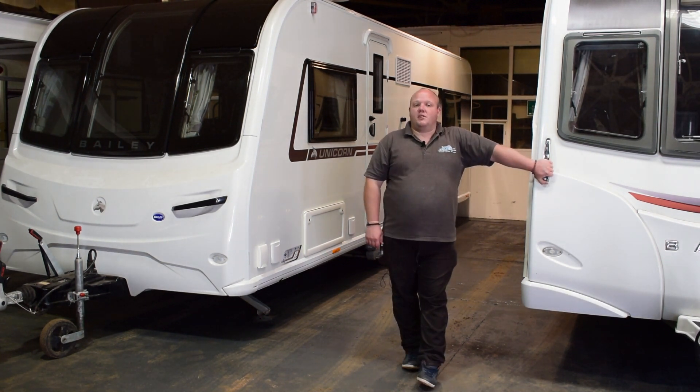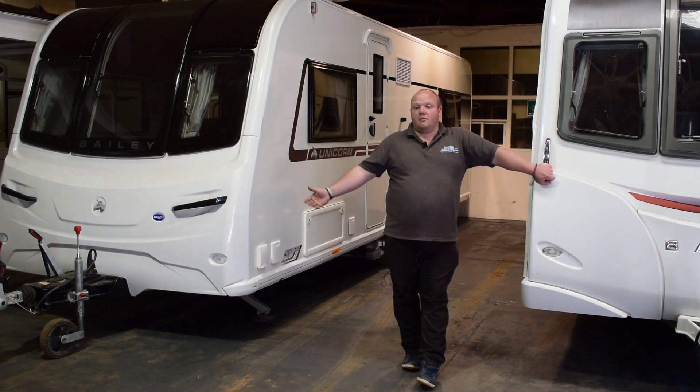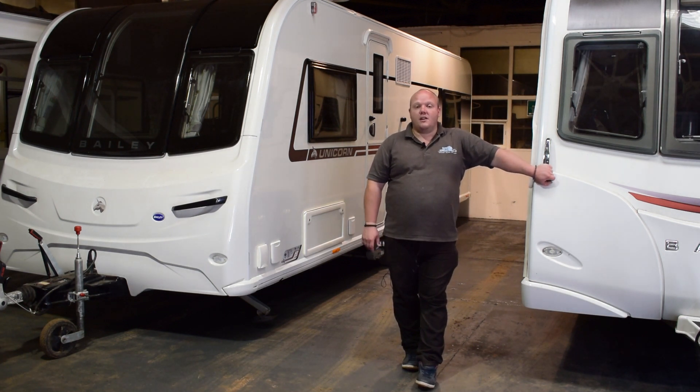So if you've got a caravan — whether it's got issues such as damp or damage, if it's got finance outstanding, it's in a storage yard and you owe storage fees, or you just no longer want it — please give us a call. We'll buy them no matter where you are, nationwide collections, and we'll give top prices for them as well.